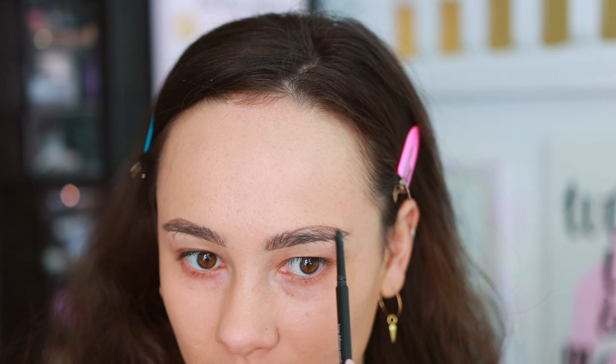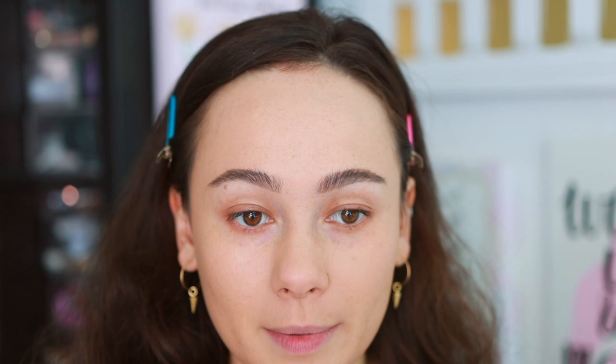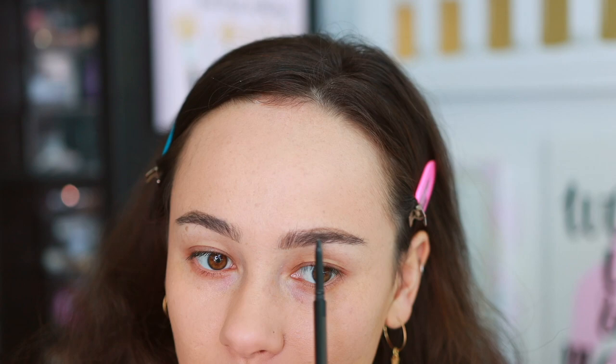I'm going to brush down, and you can see how my arch area is just naturally very sparse. So we're going to draw that in and pretend like I was born this way, using hair-like strokes to fill it in. Then flip to the spoolie side and brush back up. If it's looking a little messy along the bottom, I'll show you how to fix it. Just doing a final once over to see if there are any sparse areas to fill in.